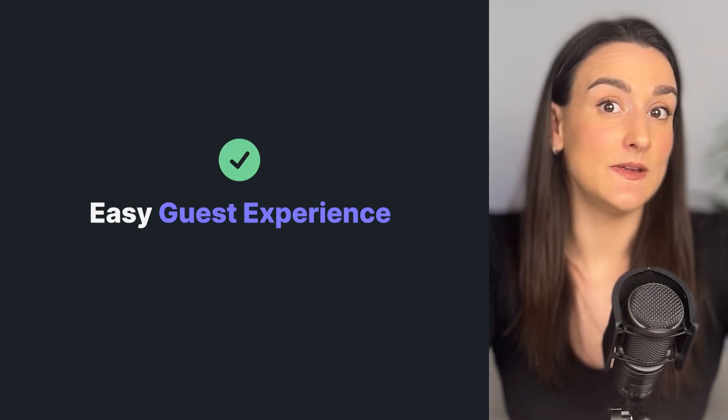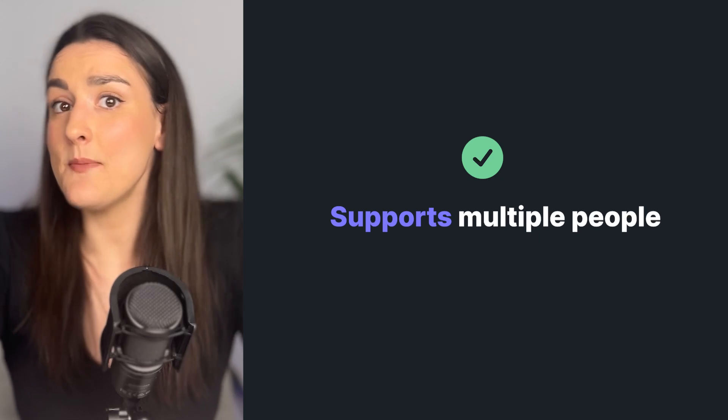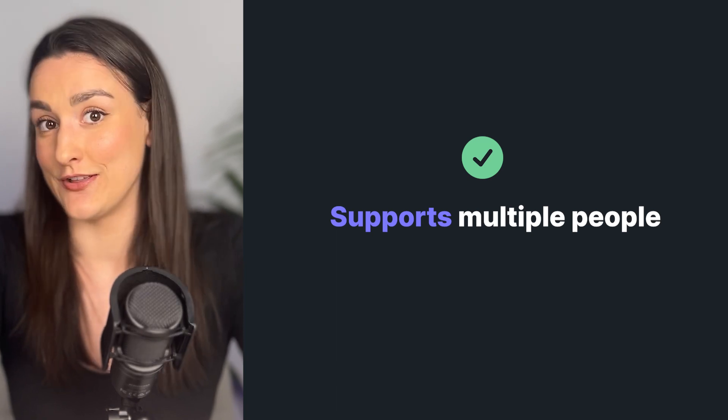Think about the experience for the guest, because you won't be in the room telling them what to do. Make sure the process is easy for them to follow and the software will walk them through how to get on the call with you. Also think about how many people you'll be having on your podcast at once, and make sure that the software supports that many people during the recording.